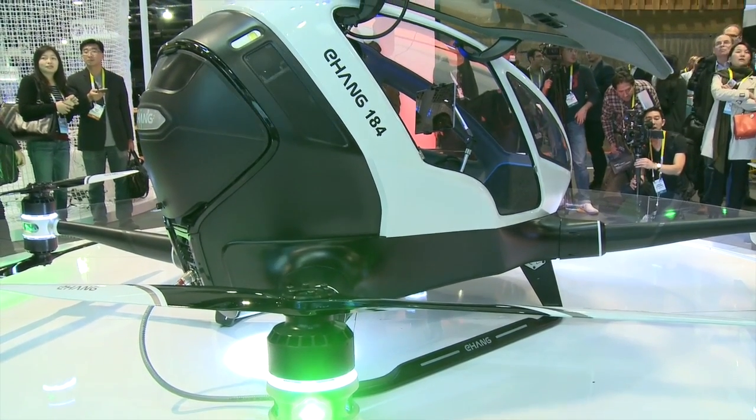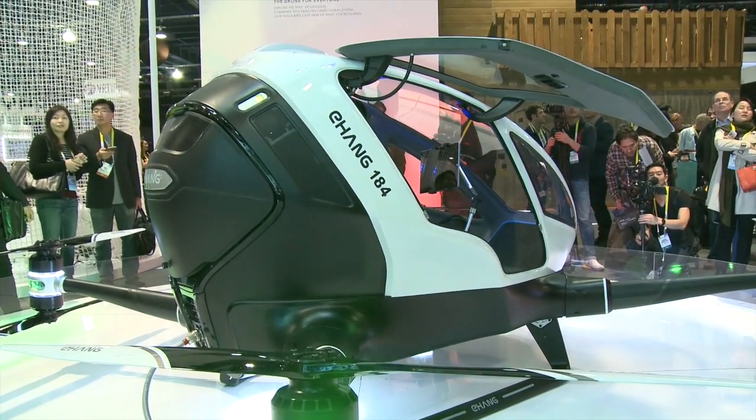The Yihang 184 is going to be connected to the internet 24 hours, and also talk back to our command center on the ground, making sure this is safe. Because passengers can't really do much intervention with the vehicle — this is how we make it safe.